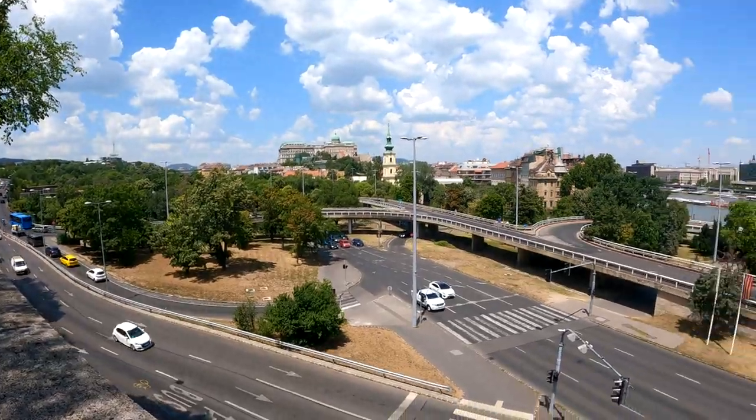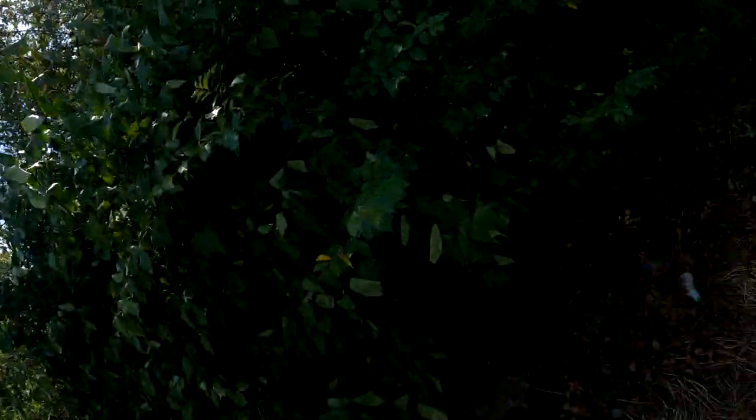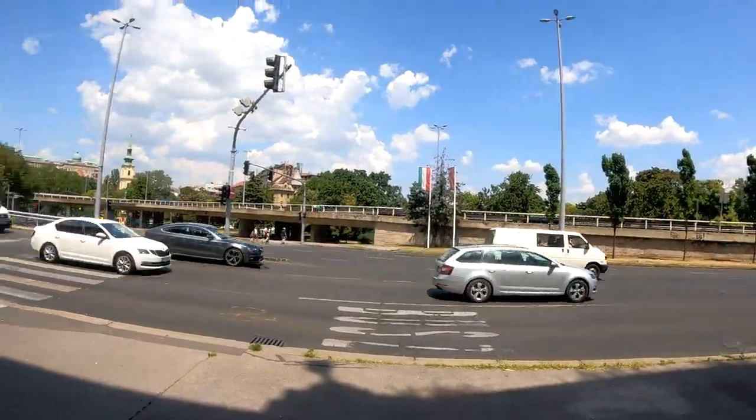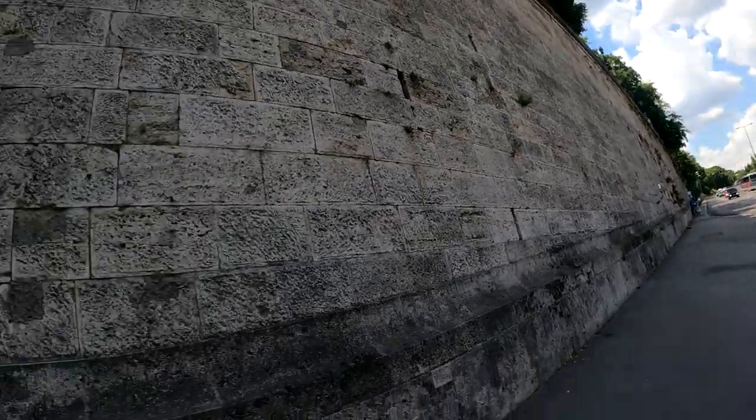We're above a huge interstate roadway. Unfortunately, this is not the right way. I have to actually cross the intersection and go on a less beautiful route — not this fairy tale of a walk. I'm sure it'll still be beautiful with architecture and buildings, but not this path. On the way to get goulash. I'll definitely film if I see something else interesting on the way, which I'm sure I will.